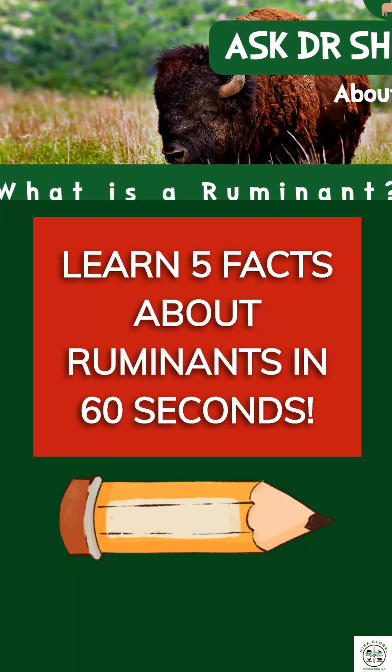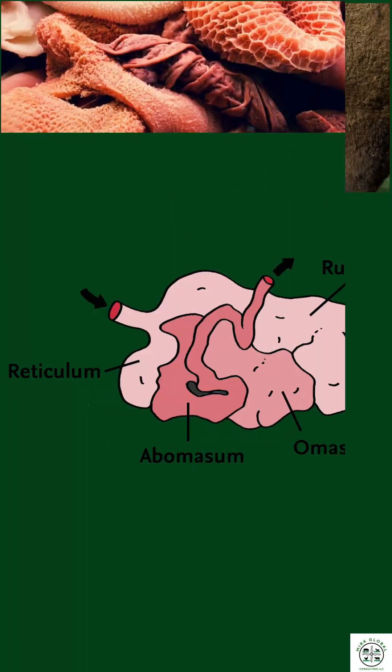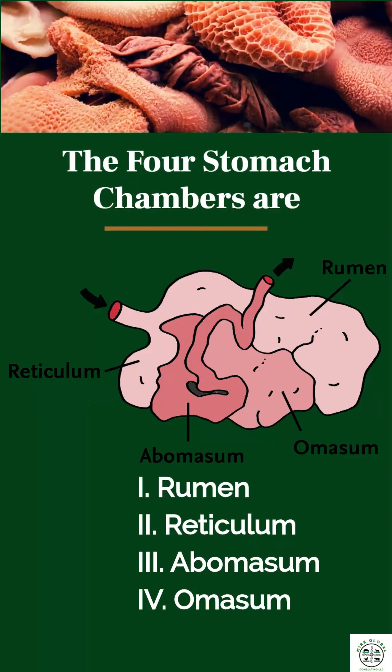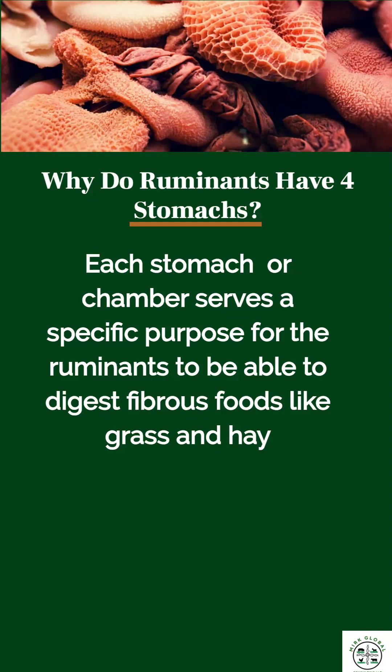Learn 5 facts about ruminants in 60 seconds. 1. A ruminant is an animal that has 4 stomachs: the rumen, reticulum, abomasum, and omasum. Each stomach serves a specific purpose to digest fibrous foods like grass and hay.